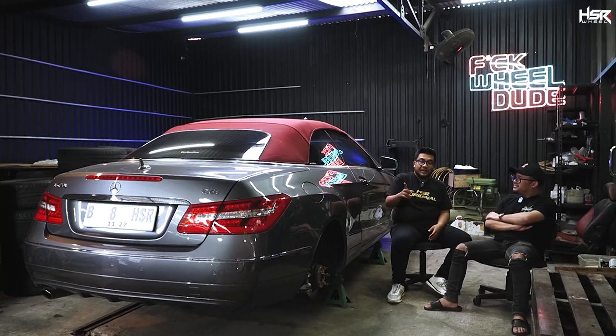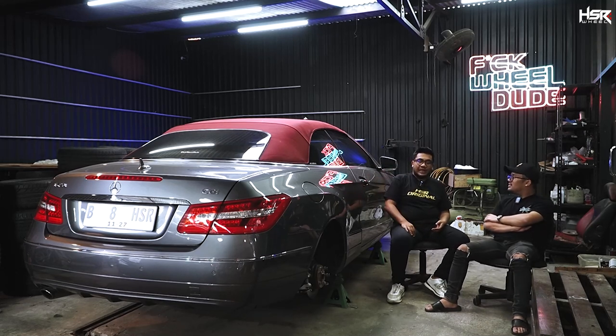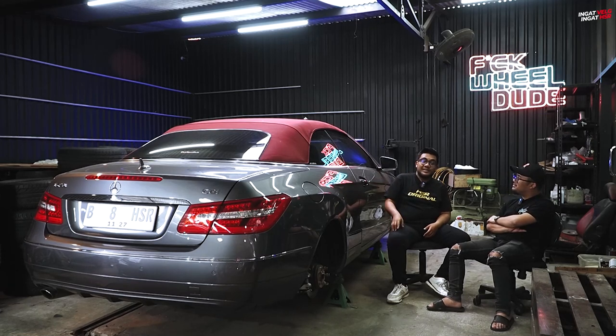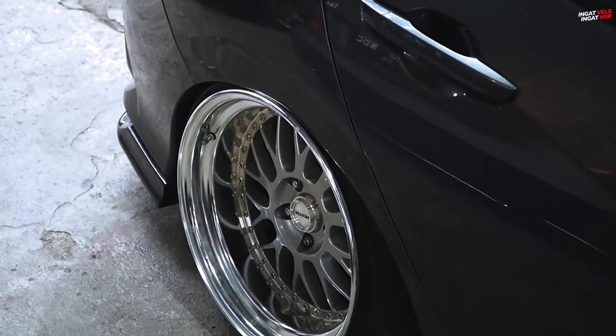Hebatnya ini full air. Gue pernah pertama kali mobil ini datang, udah pasang full air, pas gue matiin mobil langsung amblas terus. Waktu itu gue pingin dia gak amblas tapi mesinnya mati. Akhirnya dirubah, di setiap preset-an juga. Akhirnya standar, jadi yang ini buka kunci malah naik.